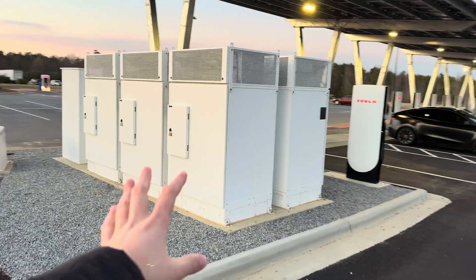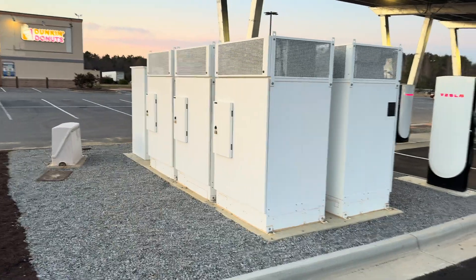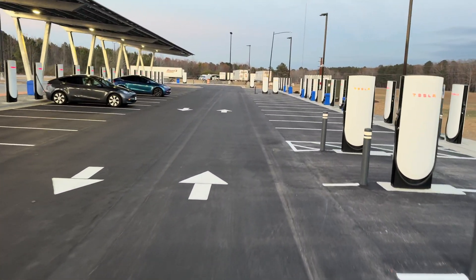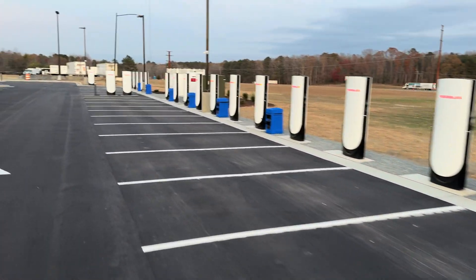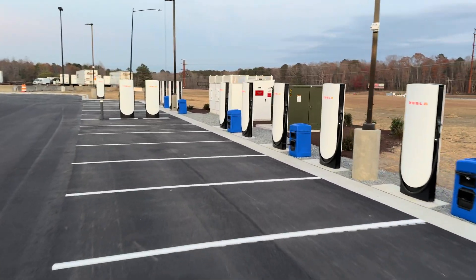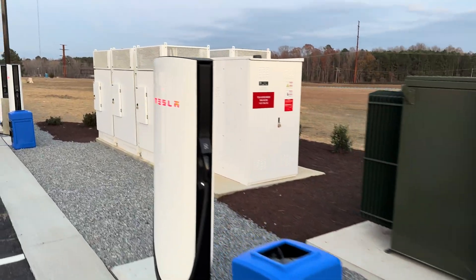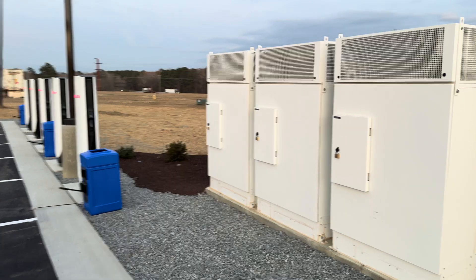Here we have six of the supercharger cabinets, and over there we have a 3,000-amp AC distribution board. We have three cars supercharging right now, including my own. All of these are version 4 posts in a pretty interesting layout — some of them are between the stalls, most at the head of the stalls in the more traditional sense. Over here we have another 2,500 kVA transformer, more version 4 posts, another 3,000-amp switchboard, and six more supercharging cabinets.